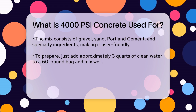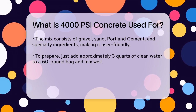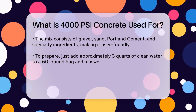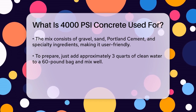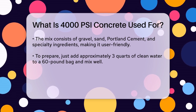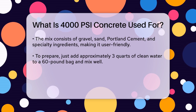One of the best things about 4000 PSI concrete is its ease of use. It's a pre-blended mix of gravel, sand, Portland cement, and other specialty ingredients, making it user-friendly. You simply add about 3 quarts of clean water to a 60-pound bag and mix thoroughly. This ease of workability, combined with various reinforcement options, enhances the structural integrity of your project.